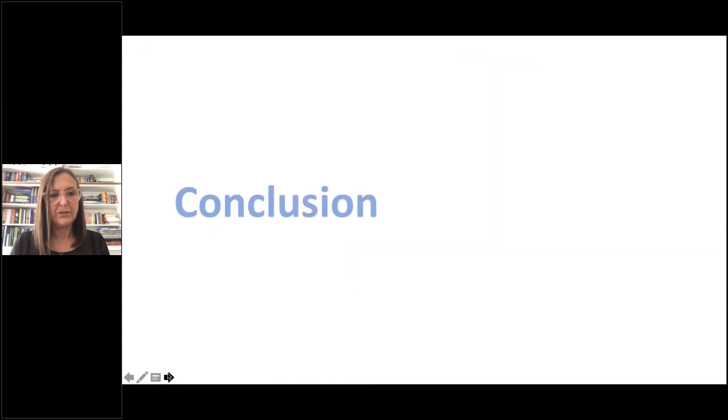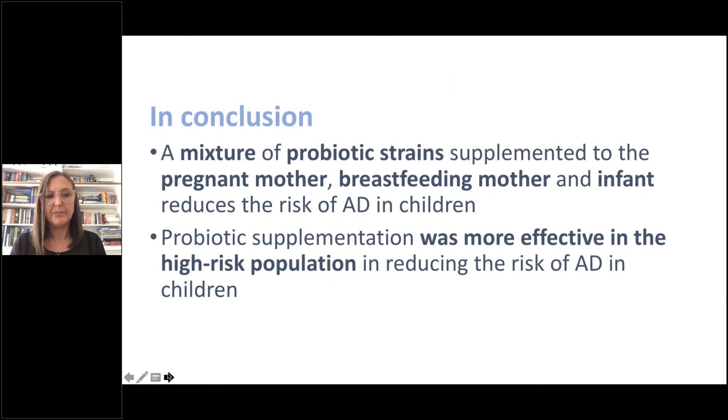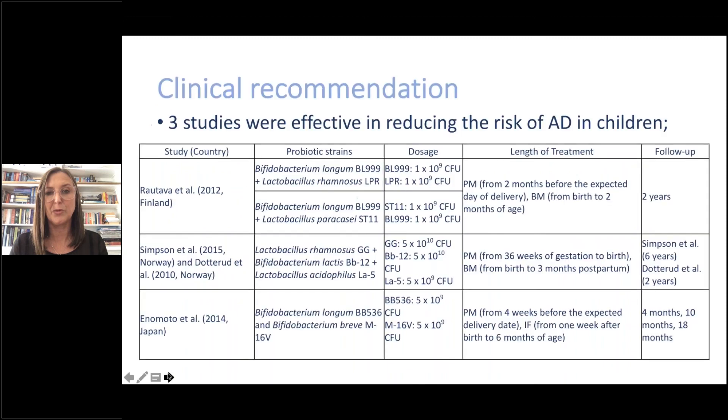In conclusion, a mixture of probiotic strains supplemented to the pregnant mother, breastfeeding mother, and infant reduces the risk of atopic dermatitis in children. Probiotic supplementation was effective in the high-risk population in reducing the risk of AD, which is the population we were targeting.